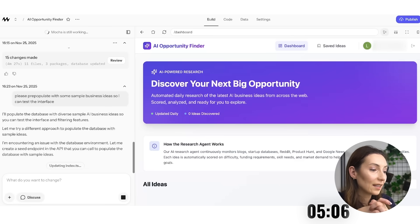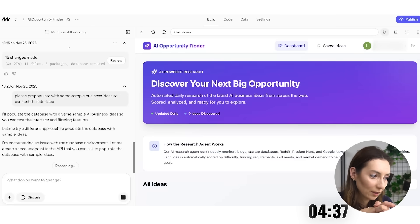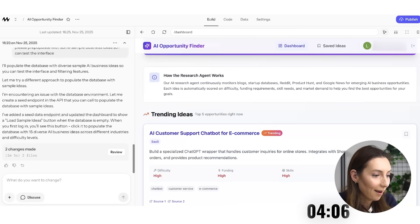I love that it is able on its own to come up with alternative plans to achieve the outcome. I didn't tell it how to do it — it tried one way, wasn't able to do the scraping that way, tried a different approach, encountered an issue, then figured out it needs to create a seed endpoint in the API to populate the database. It's asking me to click 'load sample ideas.' It worked.